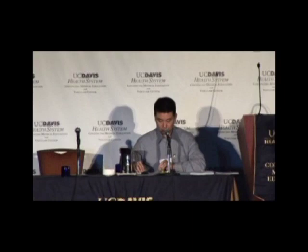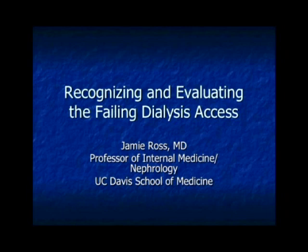Last speaker for the morning is my former partner from Ochsner Clinic, who's currently now at UC Davis. I guess UC Davis is stealing all the Ochsner guys. Jamie Ross is the Associate Professor of Medicine and Director of the Dialysis Access Unit at UC Davis Medical Center. Welcome, Jamie.